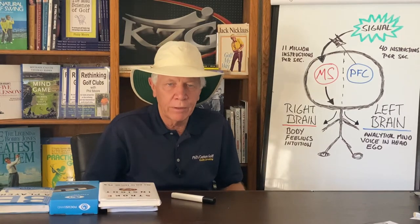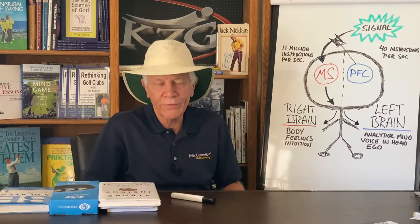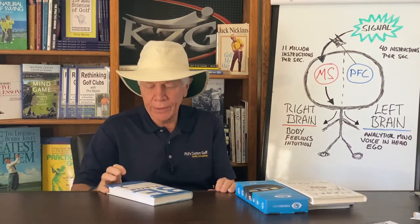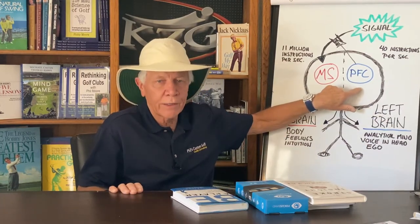Every once in a while it can happen to him as well. It happens to the rest of us all the time. And this is why, when I talk about Pia Nielsen and Lynn Marriott, they talk so much about the play box and the think box. They want their students to go behind the ball. Behind the ball they think about the play they're going to do — they're using the prefrontal cortex, the left brain. They're looking at the wind, selecting their club, looking at other variables. They think about what they want to do.